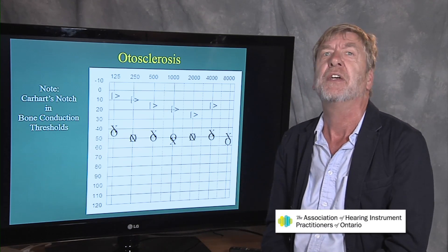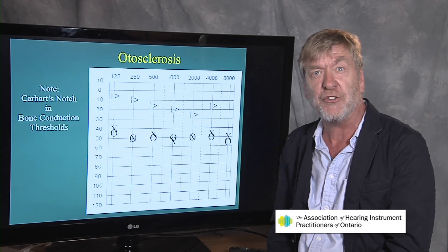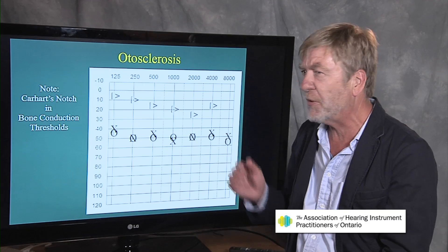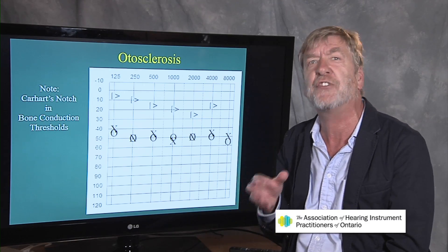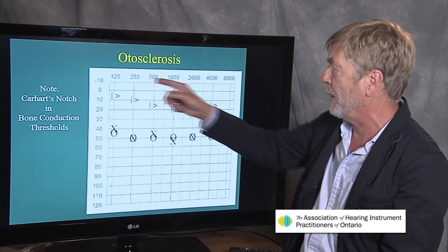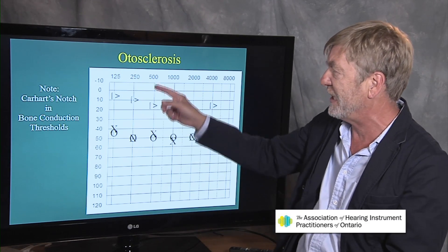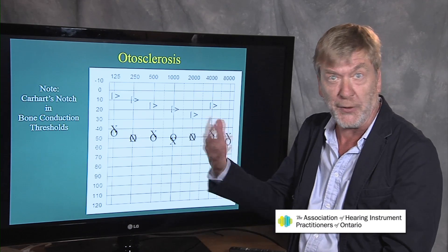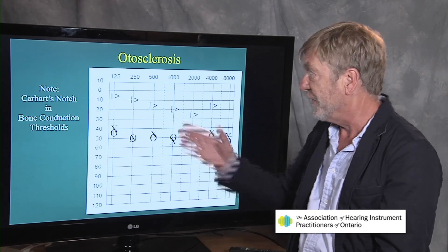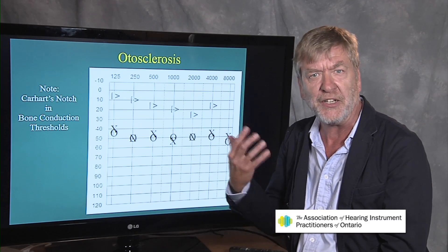Let's look at the audiogram to explain things, because otosclerosis gives rise to a unique audiogram. Across the top are represented pitches or frequency — Low C, Middle C, High C on a piano in music — and octaves going higher as we move to the right. These are the seven different frequencies that are typically tested in a hearing test.